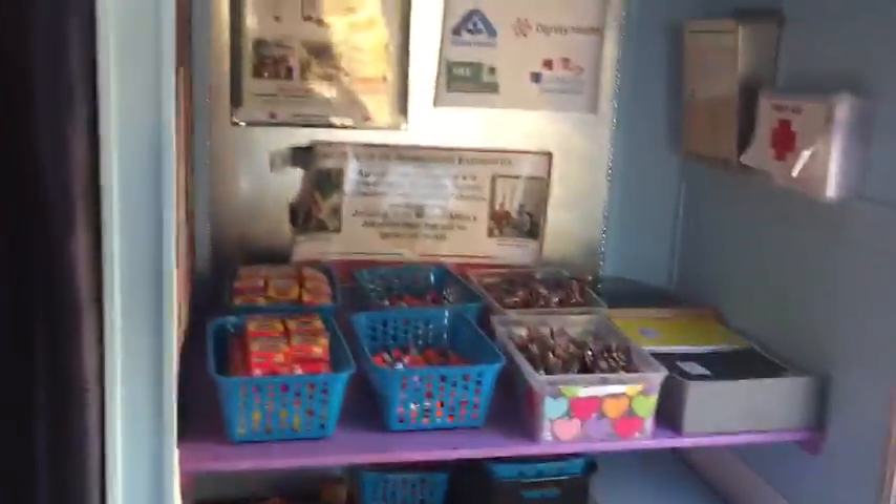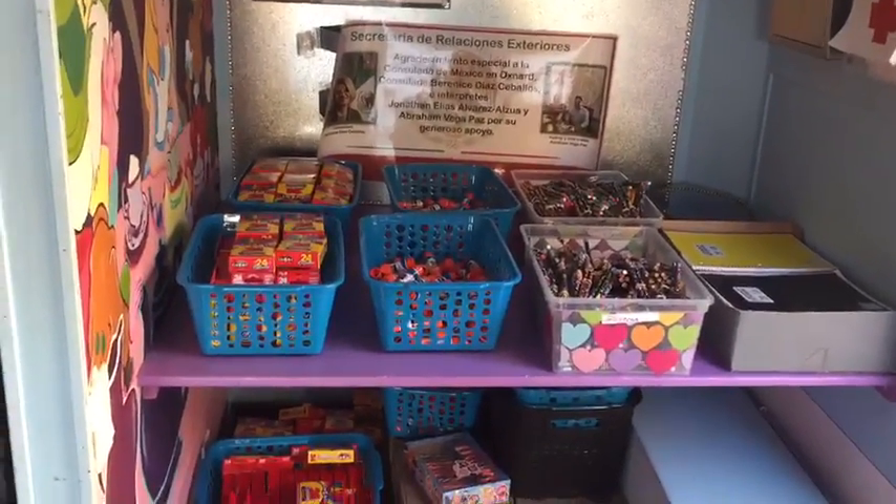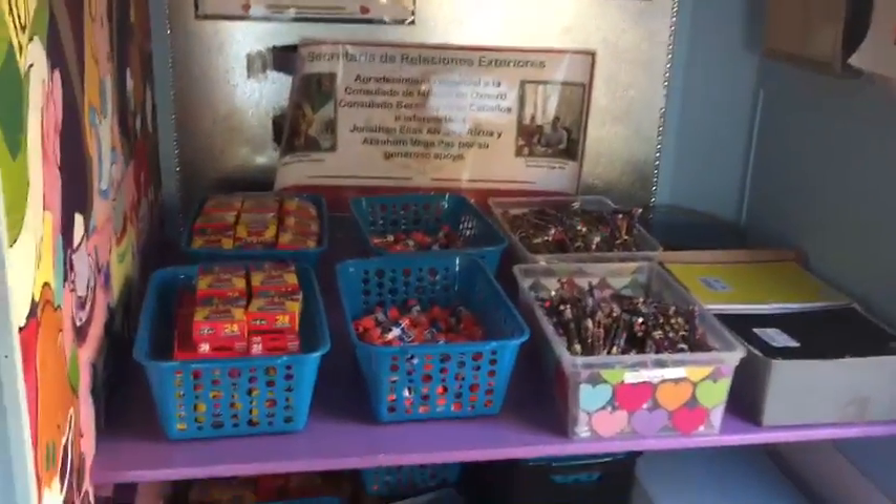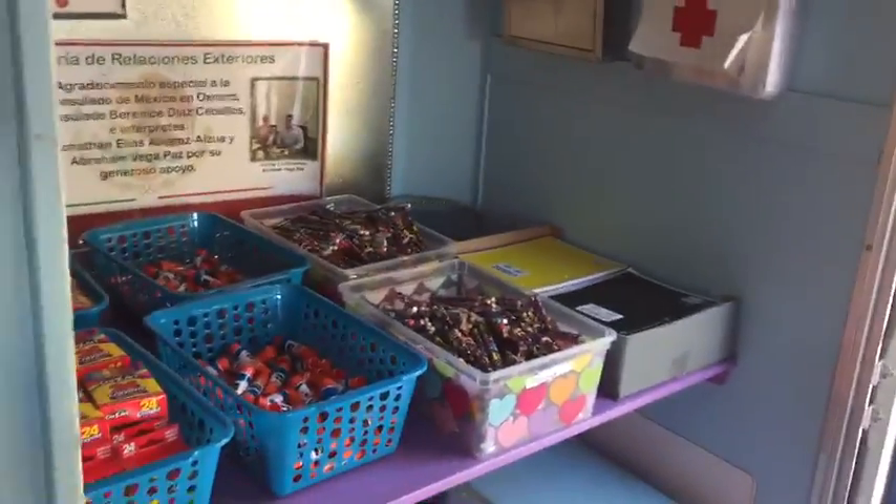Another thing that we also do is we give out free school supplies. We have crayons, glue sticks, pencils, and notebooks that they can also take when they leave our trailer.